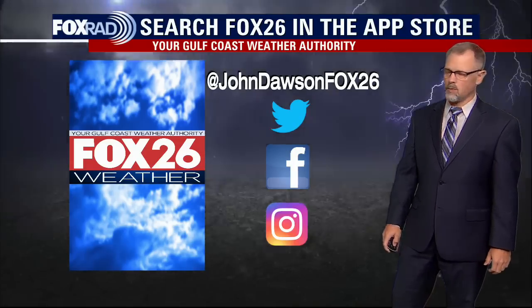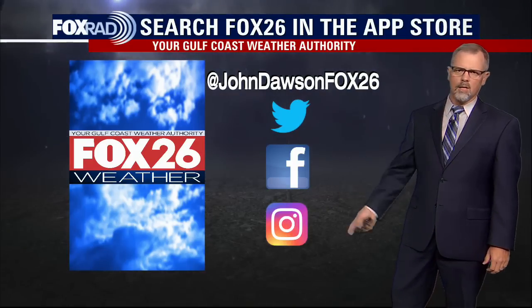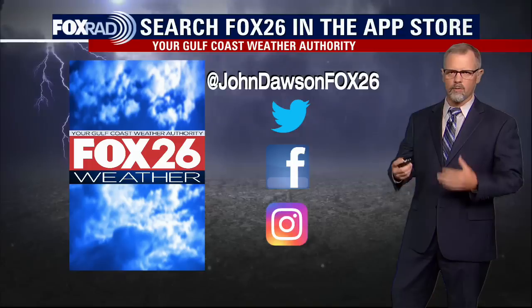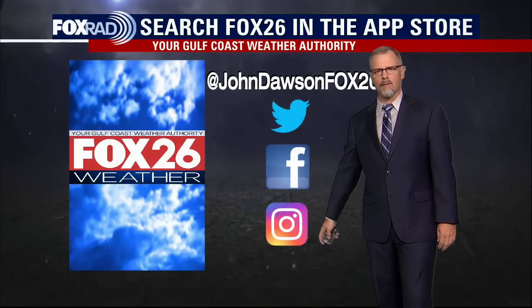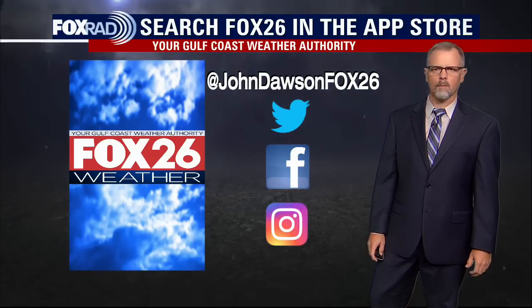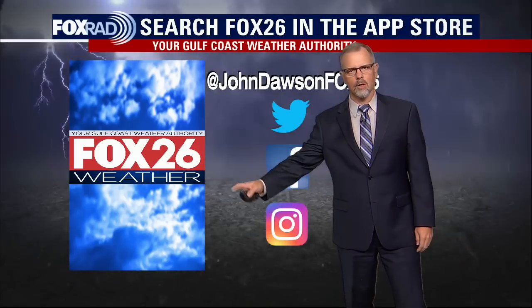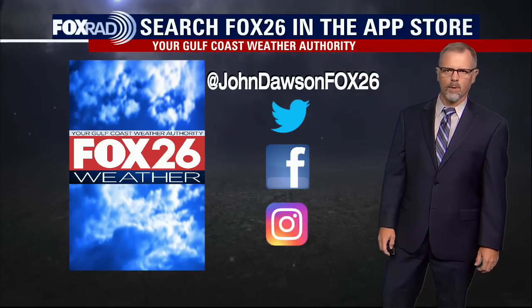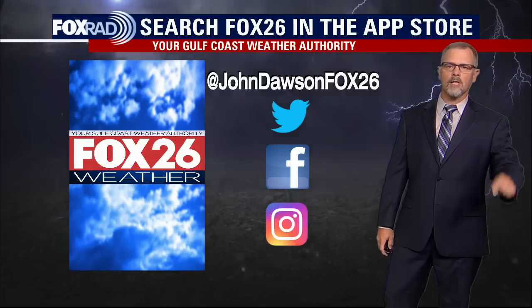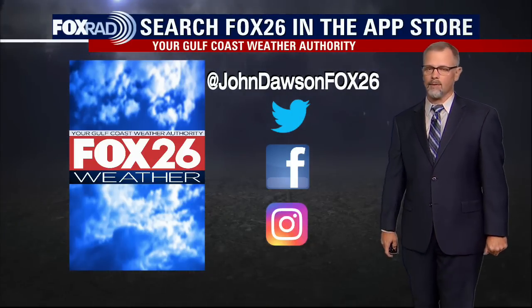It'd be great if you wanted to connect with me — I'd like to hear from you on social media. I'm at John Dawson Fox 26. Instagram is probably the best way to reach out and interact, and it's where I put a lot of hurricane preparedness products and things like that. The Fox 26 weather app is also a great feature to have on your smartphone, and you don't have to be in the Houston area to take advantage of many of the features found there. Thanks for finding us today. We'll be back tomorrow afternoon with another look at the tropics.